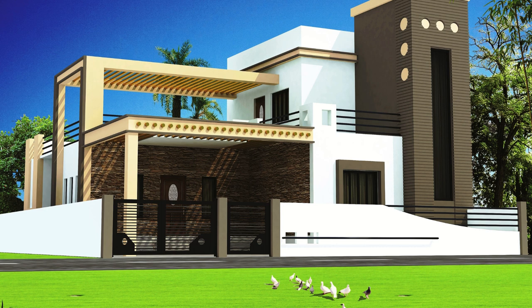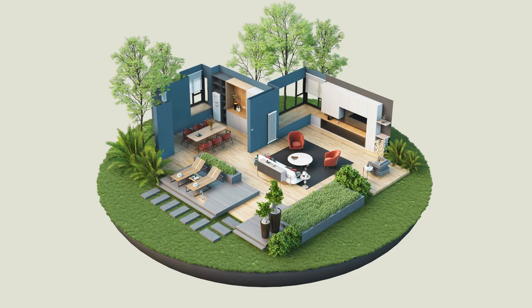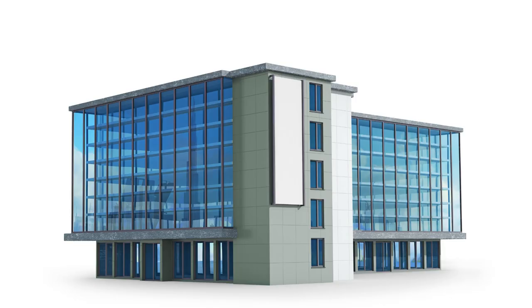The institute also offers flexible training options, including both classroom-based and online courses, to cater to the diverse needs of students. This allows individuals with busy schedules or those living outside Thiruvananthapuram to access quality Revit training.